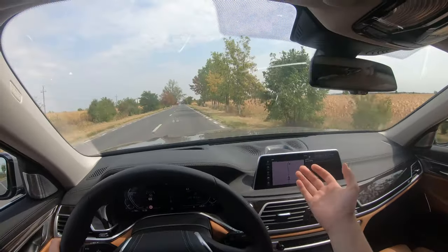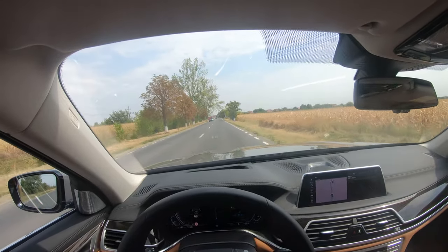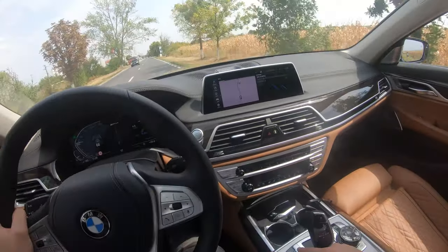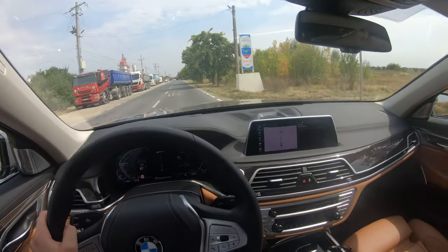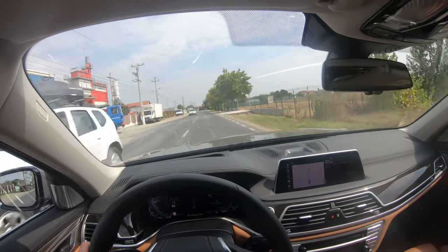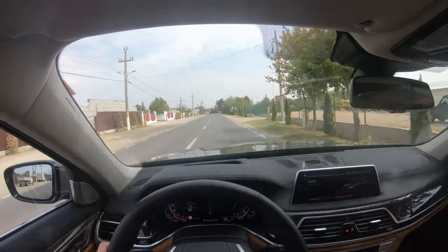We also have a new iDrive system with icons and widgets which I can personalize really easily — I'll show that once we get to a stop. Now for driving, we have new buttons here with sport, hybrid, and electric modes. Every mode has different sub-modes. For sport, we have sport and individual, so I can configure it with individual.